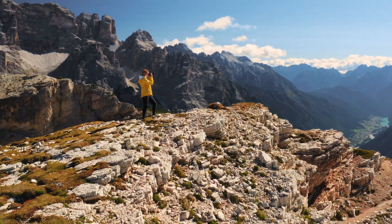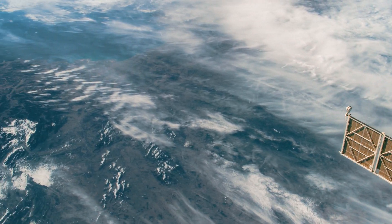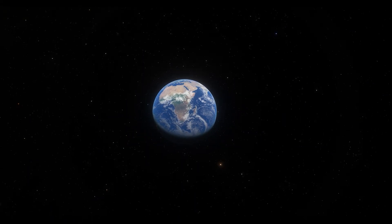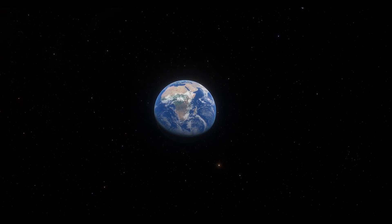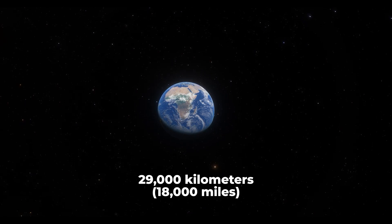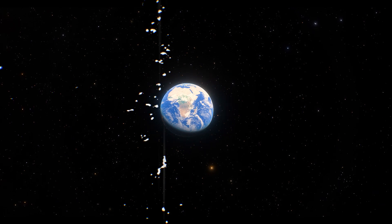Up until this point, our view of ourselves had been disconnected and fragmented. There was no way to visualize the planet in its entirety. The Apollo 17 crew were on their way to the moon when the photograph was captured at 29,000 kilometers — 18,000 miles from the Earth. It quickly became a symbol of harmony and unity.